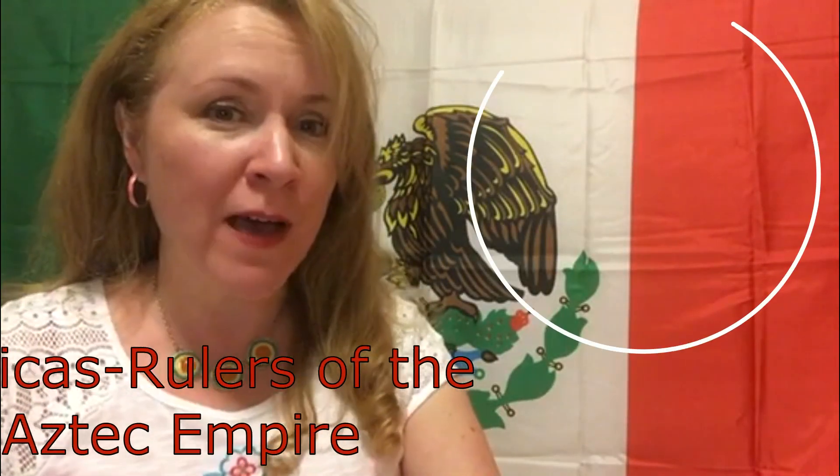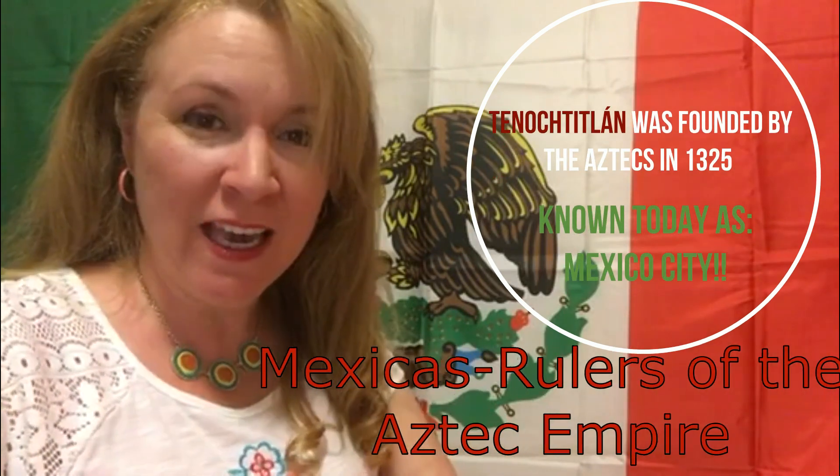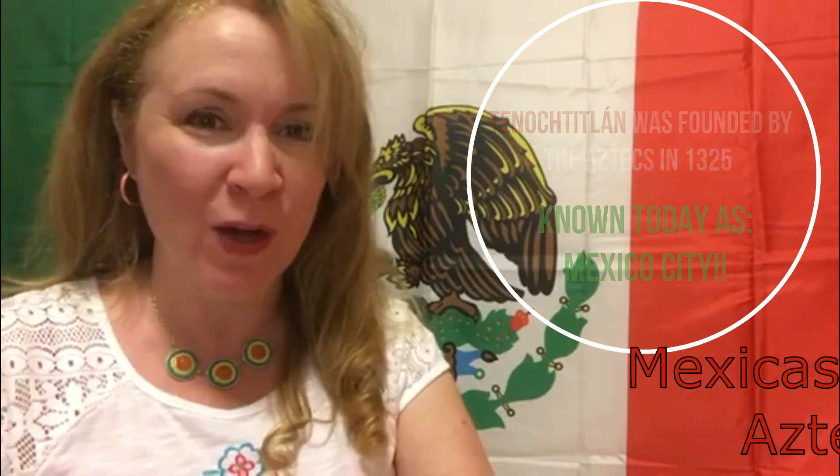History tells us that the emblem came about as a result of the story of how Mexico was founded. It is said that the Mexicas were looking for a land where to found the new Tenochtitlan, which is now known as Mexico City.